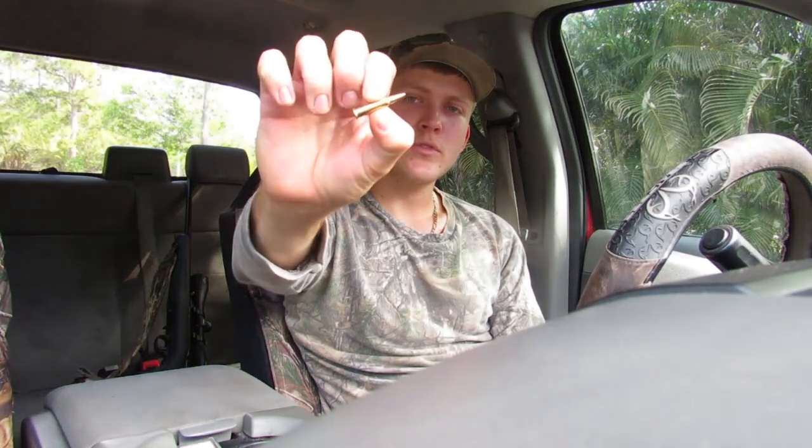We have this one spot where a bunch of pigs have been coming in, but we have a big boar coming in right before dark. Hopefully he shows up in good camera light and we'll bust him in the head with the 17. It's a small caliber gun — as you can tell, the bolts are really small — but if you hit him in the head in the right spot, you should drop him. So let's see what the 17 can do.